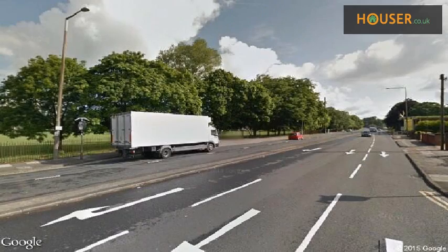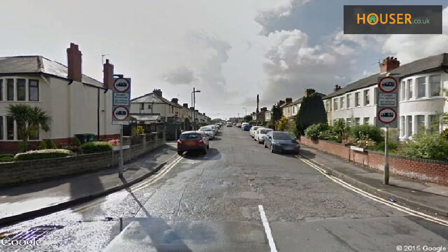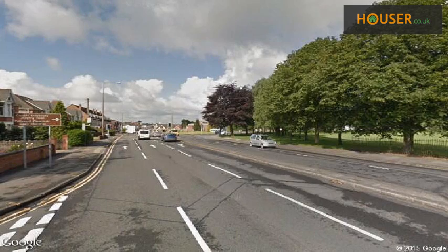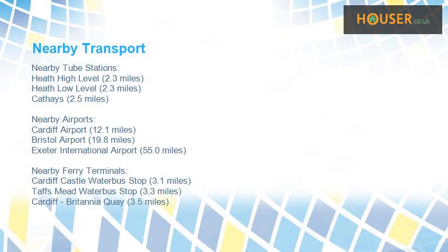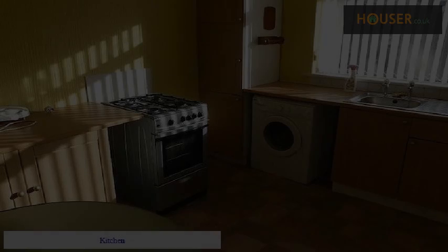Explore this property's neighborhood. This property has easy access to different transport links. Some excellent schools are near this property, making it an ideal purchase for a family.